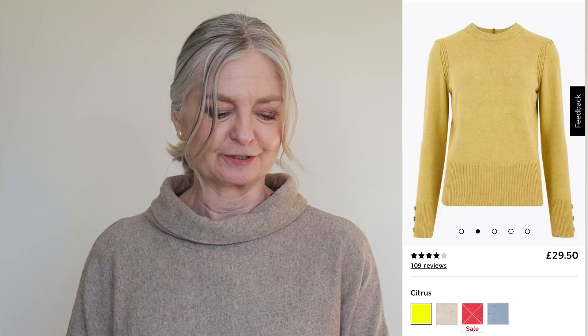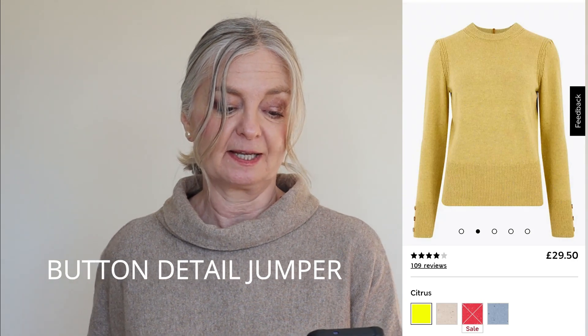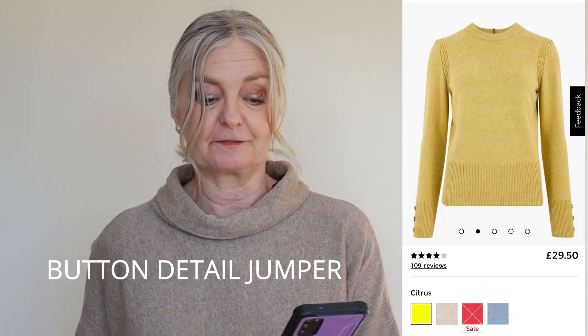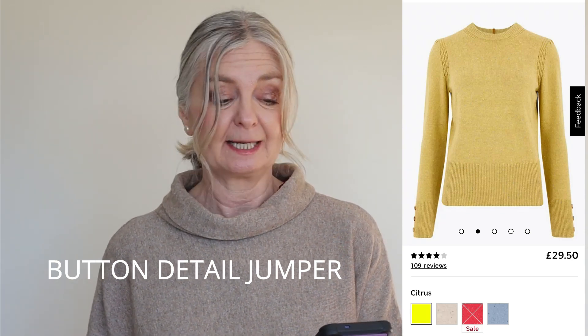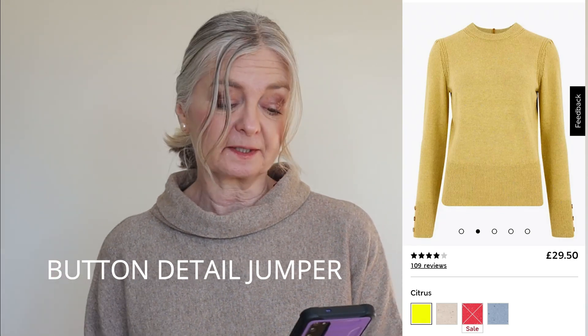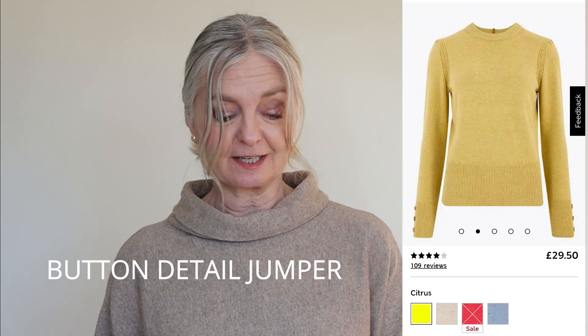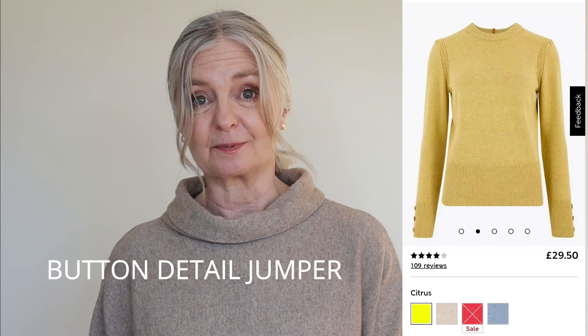I also really like the citrus jumper — again with buttons down it. It's a crew neck called the button detail jumper, and it comes in a variety of colours at prices ranging between £14 and £29.50. This particular yellow one is unfortunately full price at £29.50, but if yellow isn't your colour it does come in a variety of colours that may be cheaper, right down to £14 depending on the colour. I absolutely love it in that citrus colour.